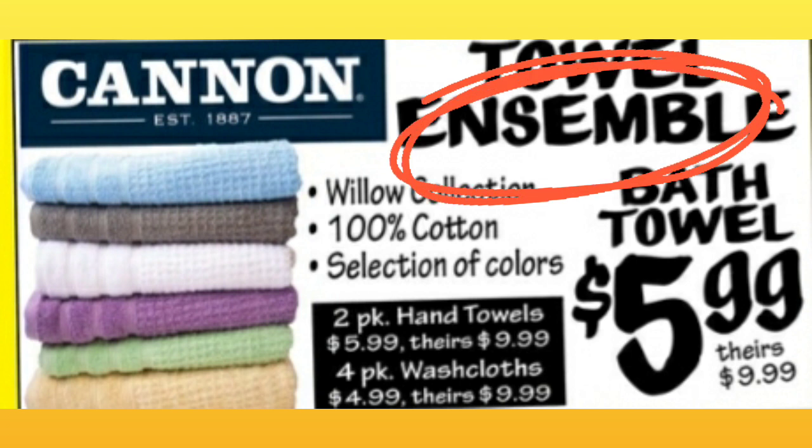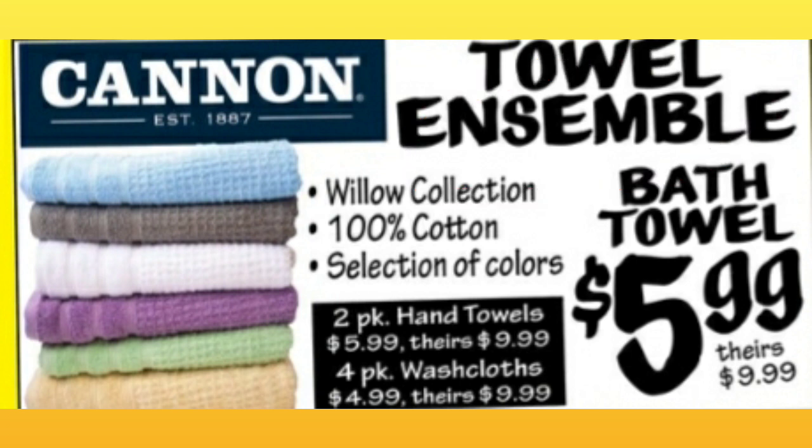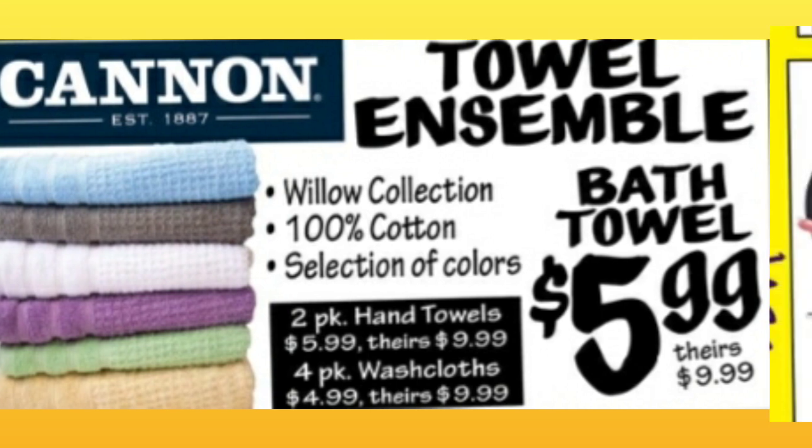Cannon Towel Assembly Bath Towels for $5.99. Willow Collection, 100% cotton. Comparative price is $9.99.